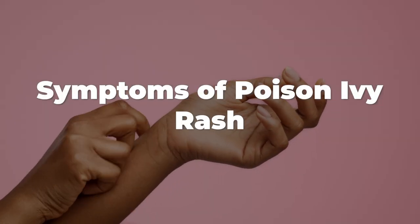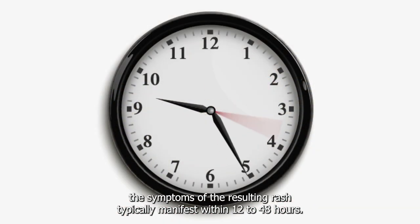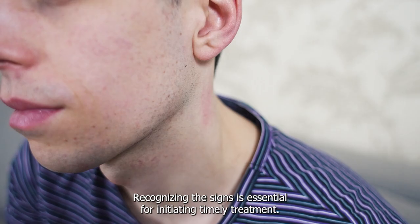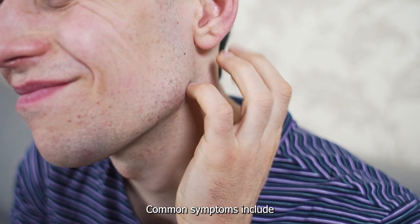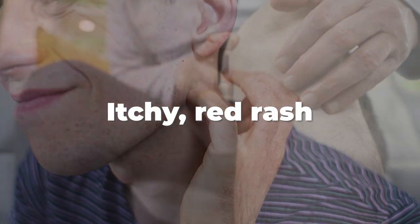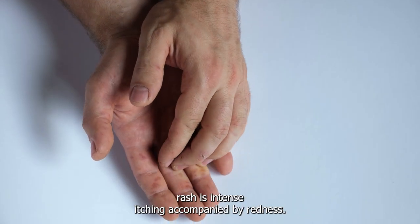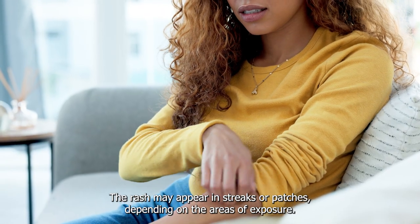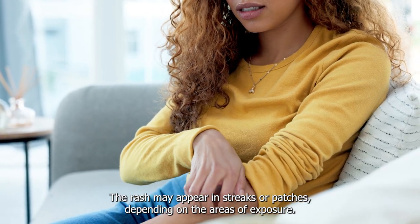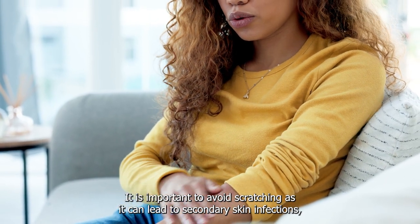Symptoms of Poison Ivy Rash: After coming into contact with poison ivy, the symptoms of the resulting rash typically manifest within 12 to 48 hours. Recognizing the signs is essential for initiating timely treatment. The hallmark symptom is intense itching accompanied by redness, and the rash may appear in streaks or patches. It is important to avoid scratching, as it can lead to secondary skin infections.